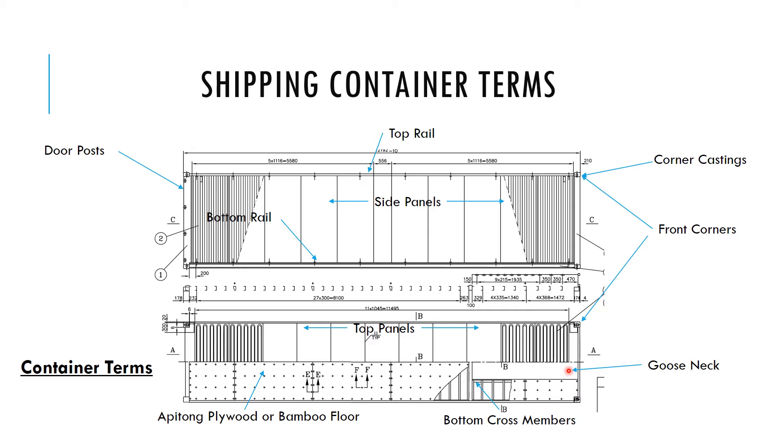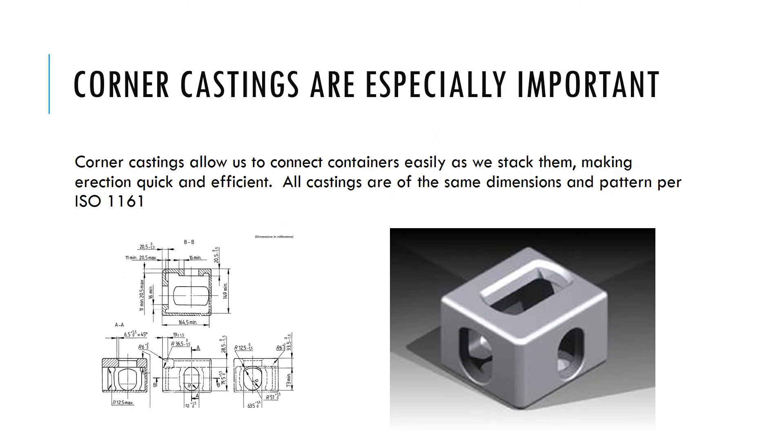Corner castings deserve special attention because they're critical during erection. These cast steel pieces are identical in dimensions — same holes, same everything — no matter who manufactures the container. This means we can buy commercial connectors that fit any container regardless of manufacturer or length, making erection of the building very simple. The standard drawing of corner casting dimensions is quite handy for drafting an accurate depiction.